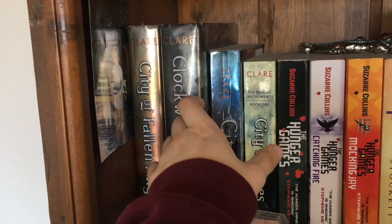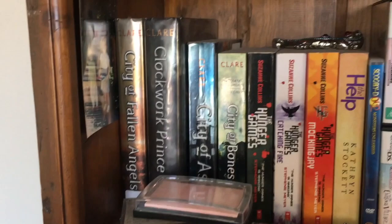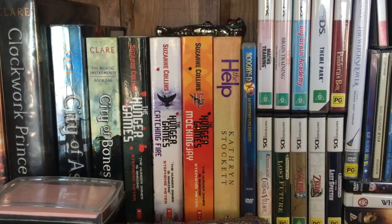Next, we have the Cassandra Clare Infernal Devices situation. I know that apparently there's the Mortal Instruments series and then this is another thing — the City ones are the first series. I really don't know anything about them, so I haven't read them. I do eventually want to give them a shot, and that's all I'm going to say on that.